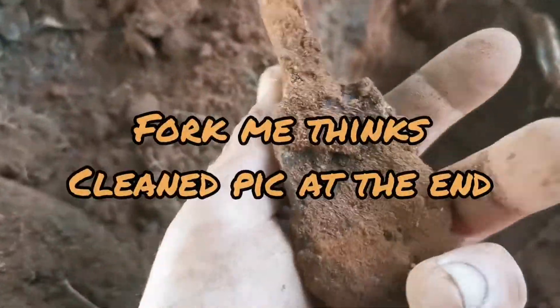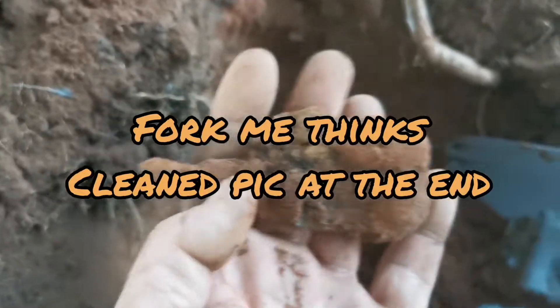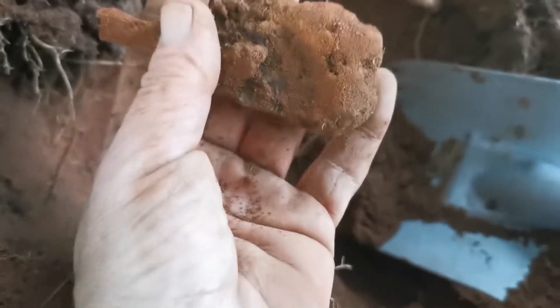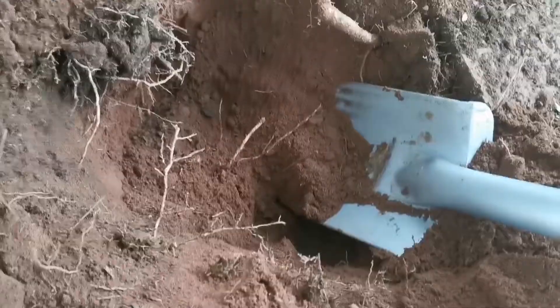I'm digging this signal, it's quite a nice one. I think it looks like an axe, bearing in mind where I am. I don't know what it is, but it's certainly not an axe. I did get another signal — there were 2 signals in there, so I'm just going to check the hole again.